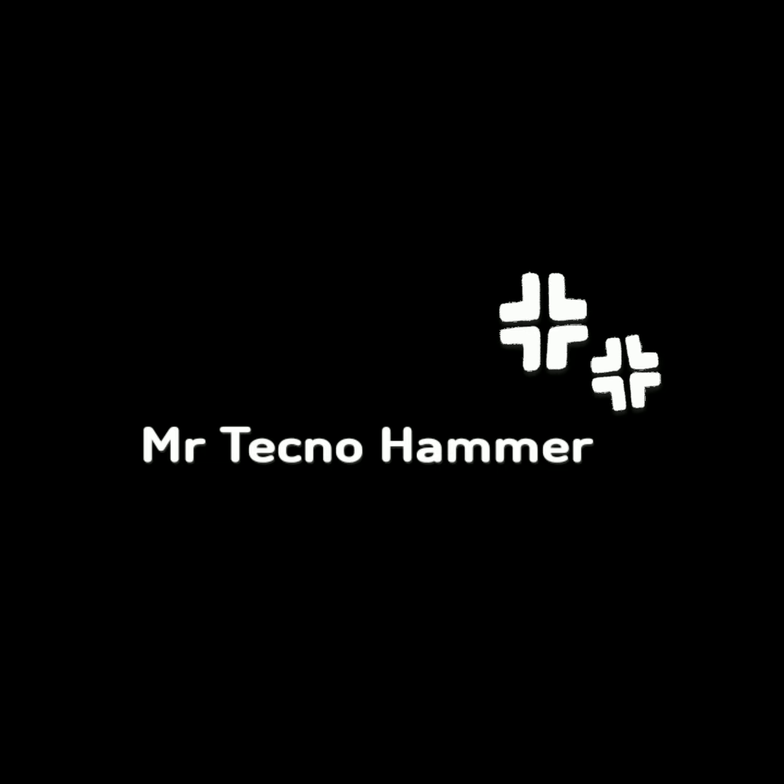You will see two types of videos in this channel. If you like this channel, subscribe to the channel.